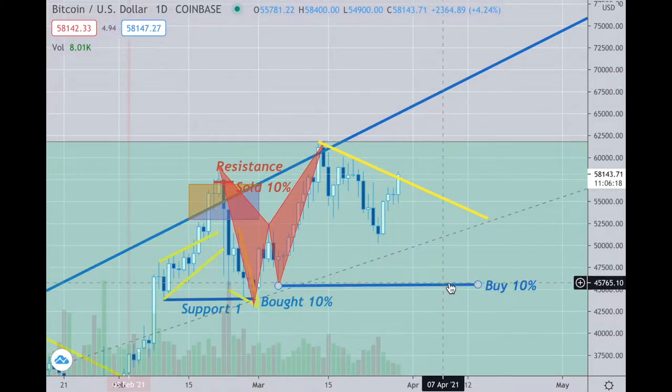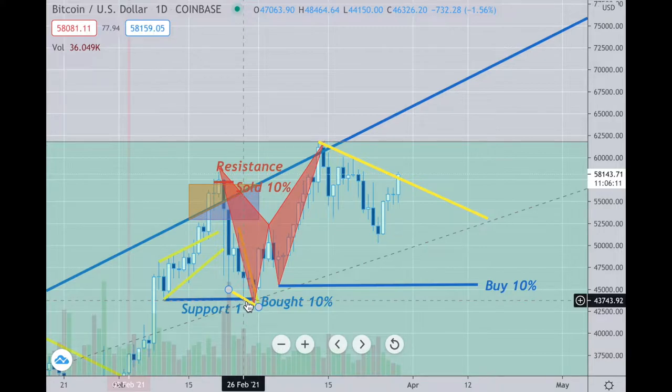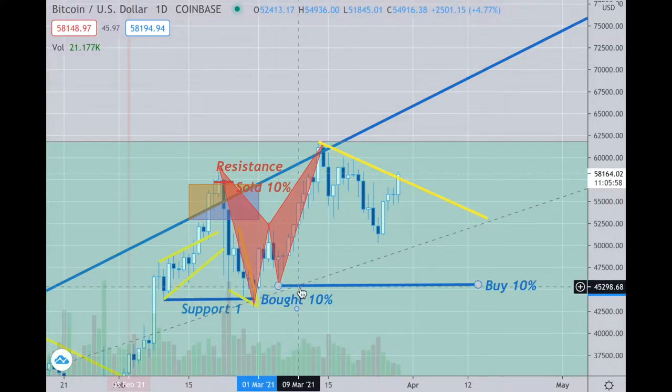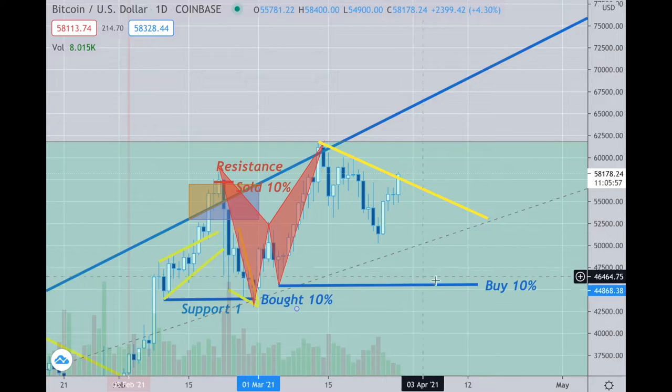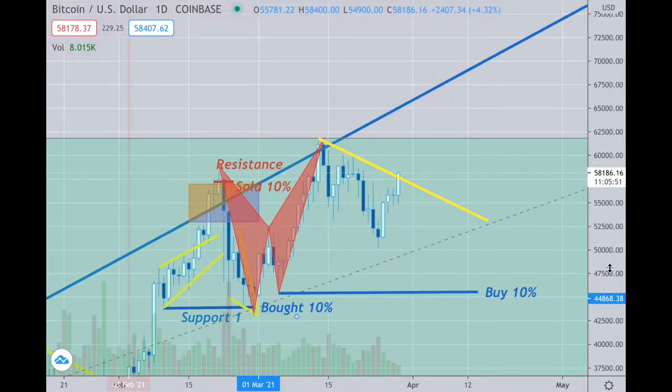It remains to be seen — I want to see what happens above here. If we do go right back down to these levels, I'm looking to buy another 10%. I bought 10% last time in the mid-40k range right down here, because that was its previous support point, and I want to add to that. If not, I'm looking for higher prices and I'm just in hold mode when it comes to Bitcoin.